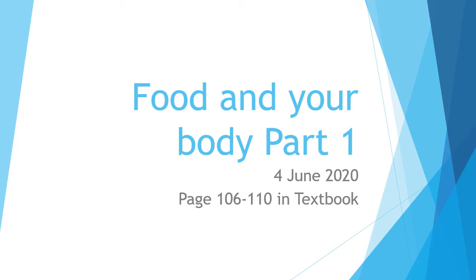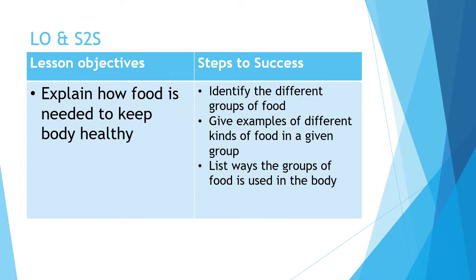Hi everyone, today we are going to learn about food and your body. This is part 1 out of 2 parts, ada part 2 karang. If you want to use your textbook, you can go to page 106 to 110. Your lesson objective is to explain how food is needed to keep the body healthy. The steps to success are to identify the different groups of food, give examples of different kinds of food in the group, and list ways the groups of food is used in the body.